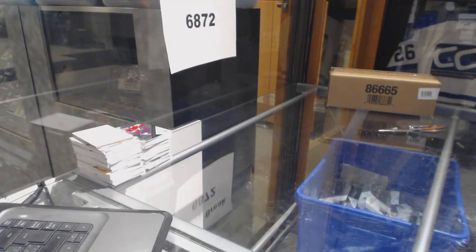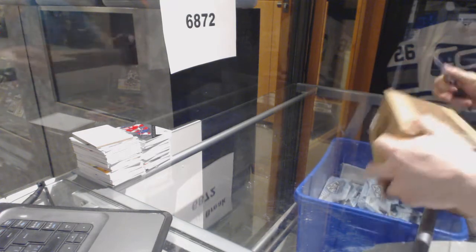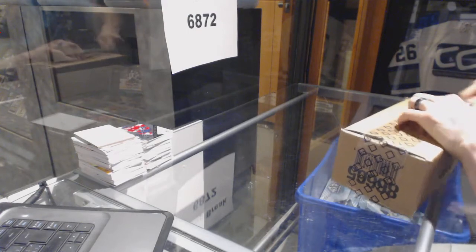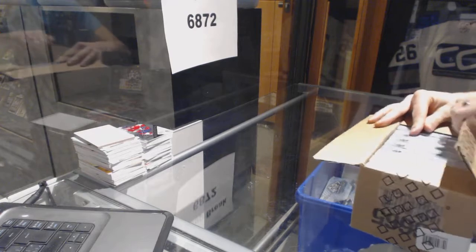All right, here we go. CNC group rig number 6872A, the first case of the Switch 16-17 Upper Deck SP Game Used. Ten boxes. So good luck, everybody.